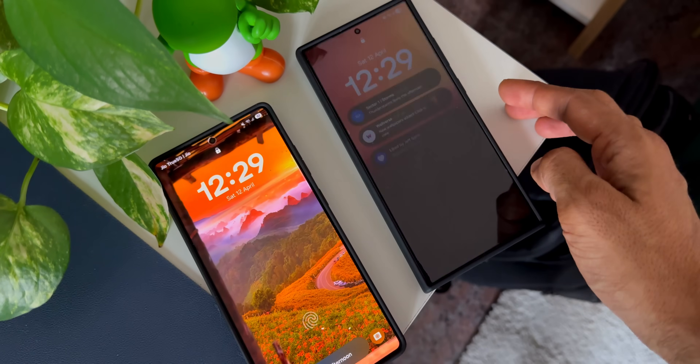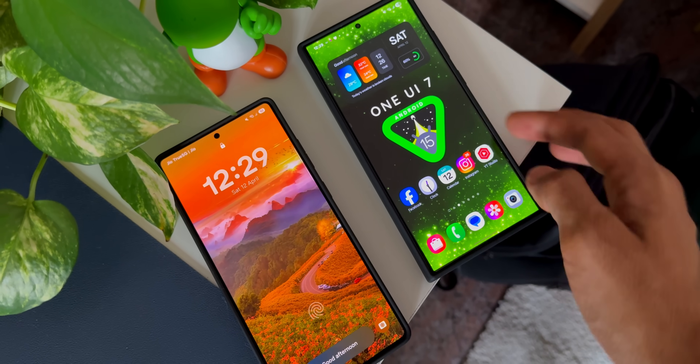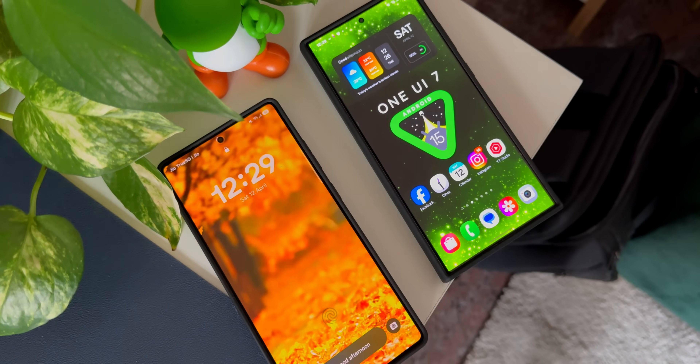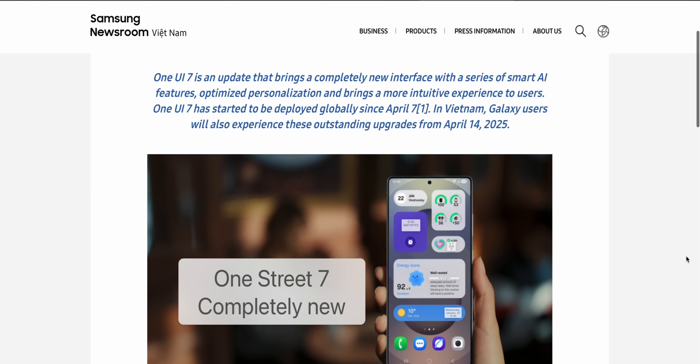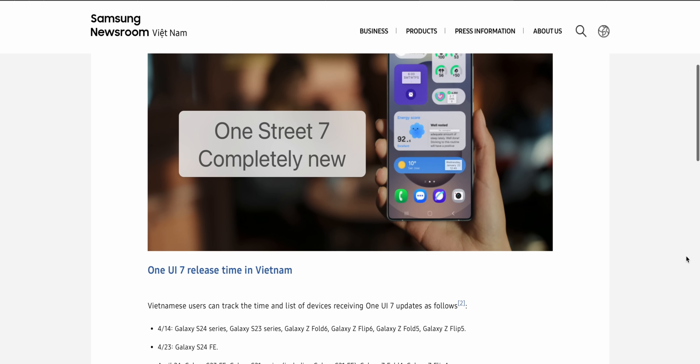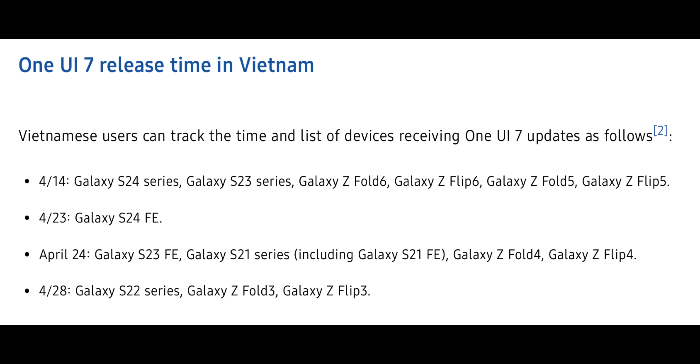All this while the update schedule was not available for these devices, but now there is some official confirmation from Samsung through Samsung Newsroom Vietnam, where they have confirmed which devices are going to get the update this month, which is April 2025. Samsung says Vietnamese users can track the time and list of devices receiving One UI 7 updates.